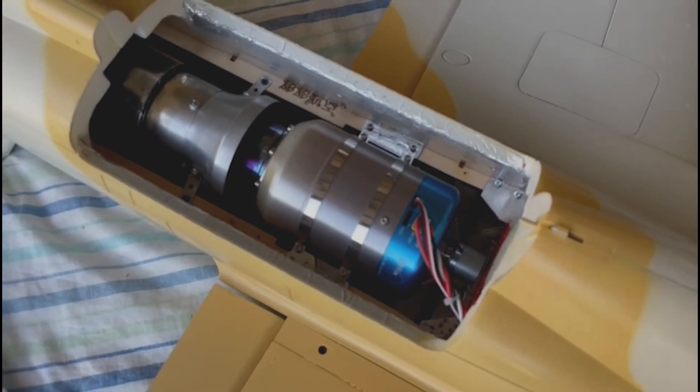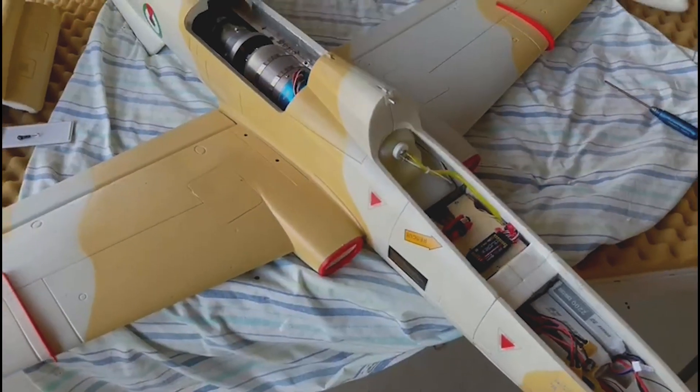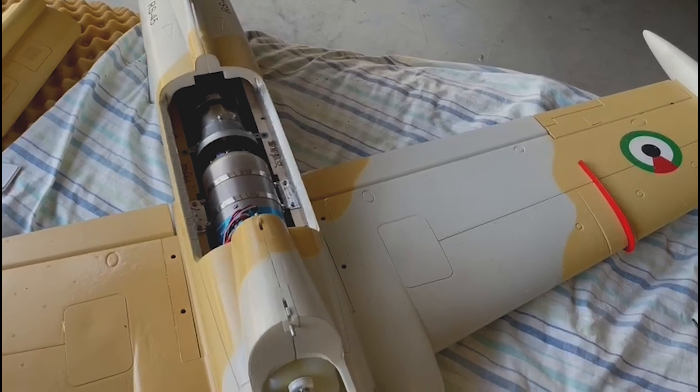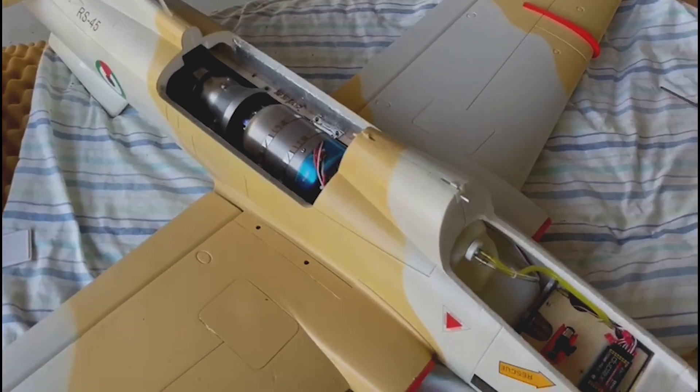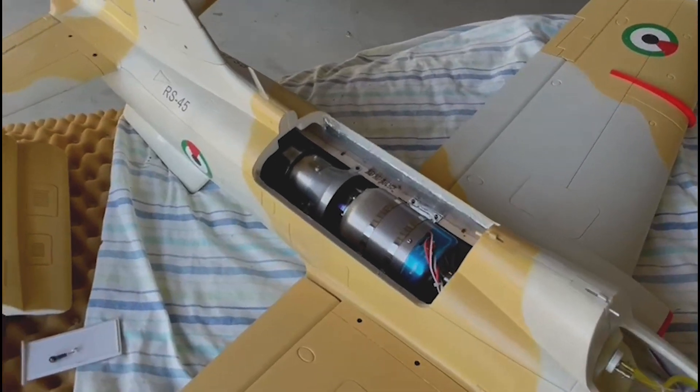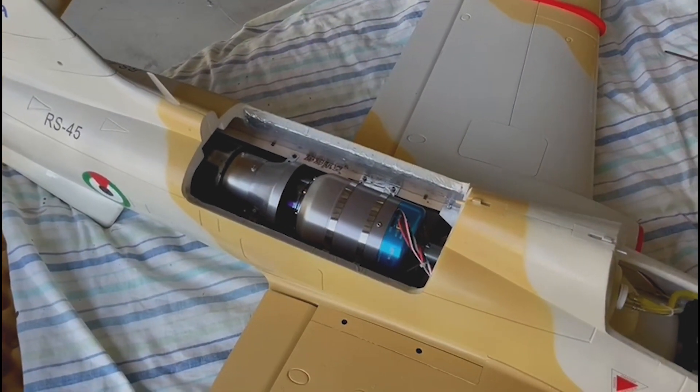So if you had, say, an L39, an F16, or anything else of this sort of calibre — a little bit bigger than this — you can have three or four models and just transplant the turbine from one to the next. I think that's a fantastic selling point.